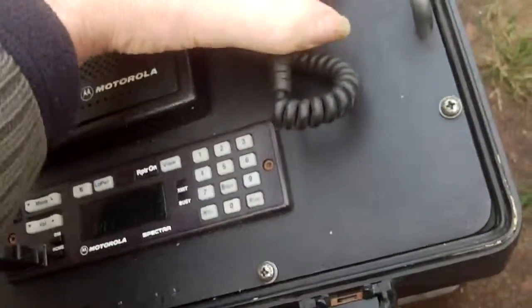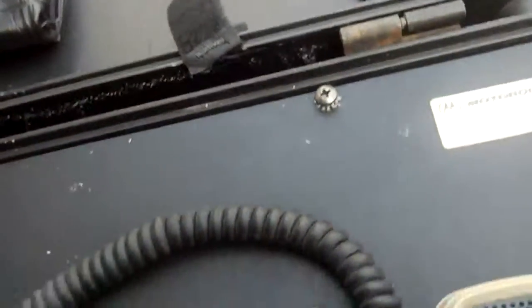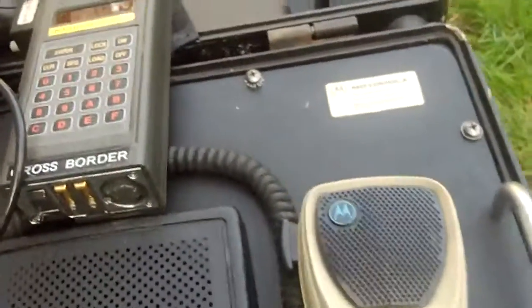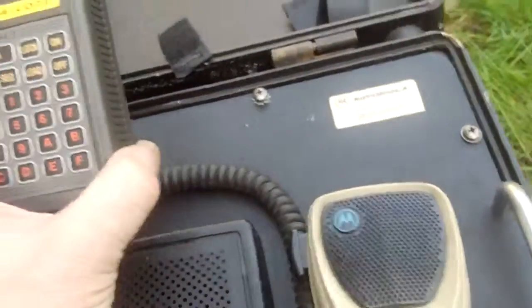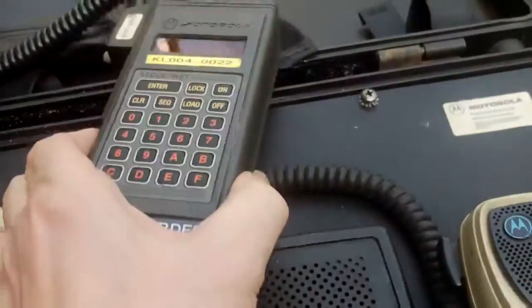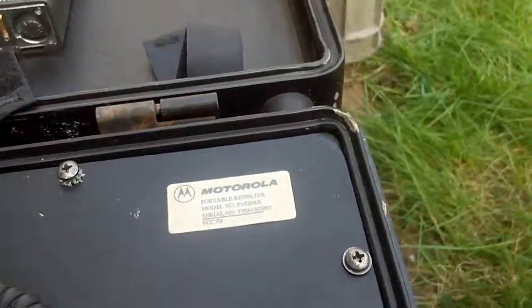The microphone is there — I can't get it out of its hold for some reason. Inside we have a control board, a secure speech board, and also a key loader. This is actually a Northern Ireland cross-border security key loader, which would load the keys into the repeater unit in order to make it operable.